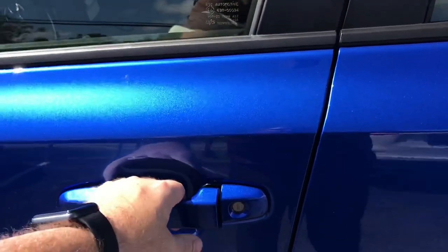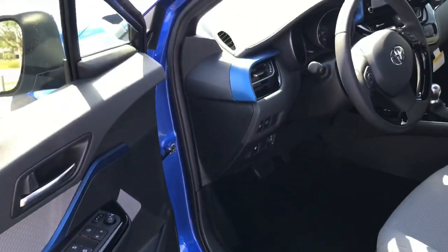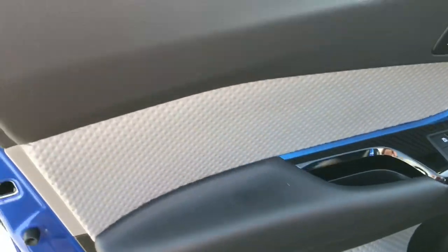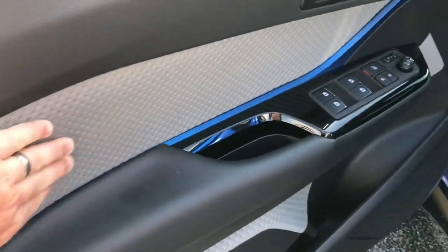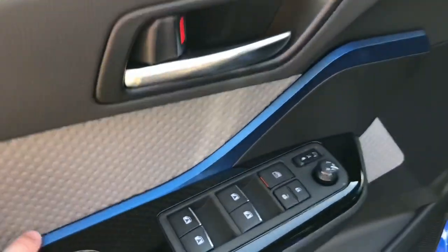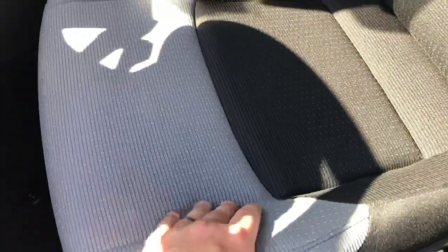Step inside with a smart key system, standard on the XLE and Limited, and look at this interior. I love this — you've got different colors offered on the inside, same material, and it ties in the exterior very well. You've got this blue around. Love these seats — a nice durable and comfortable material, and gray and black really ties in well together. I love that upgrade.